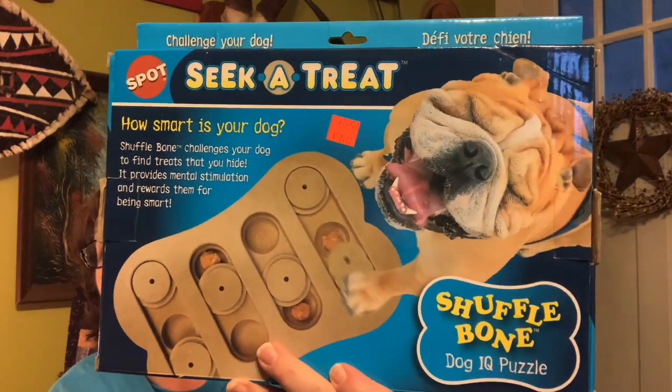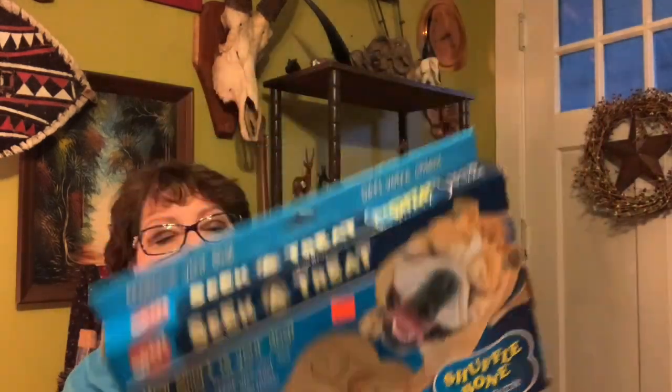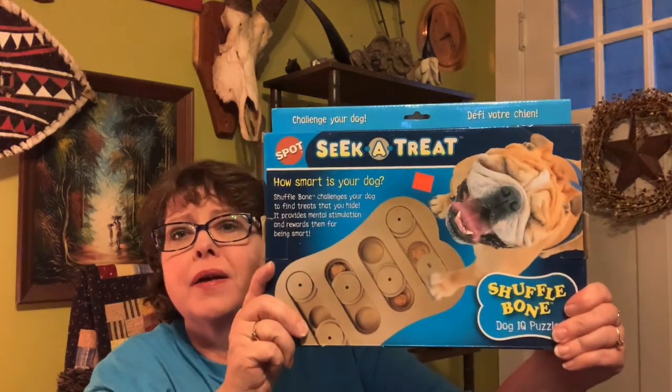Another thing we found was two dollars and fifty cents — it looks brand new and it's supposed to be for smart dogs. Now Kip is a beagle — he can spot a deer or rabbit and take off, but put a treat right in front of his nose and he's looking everywhere else. We thought this would be fun. It's called Shufflebone Dog IQ Puzzle: 'How Smart Is Your Dog?' — they have to move little pieces back and forth to sneak a treat out. We're going to give it a try and maybe do a video on it. A coworker with a German Shepherd said if it doesn't work for Kip, she'd love to try it on her dog.